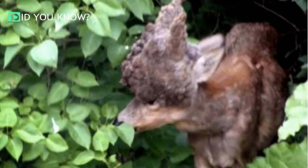It just goes to show that nature is not only unpredictable, but it can be breathtaking in the best and worst ways.